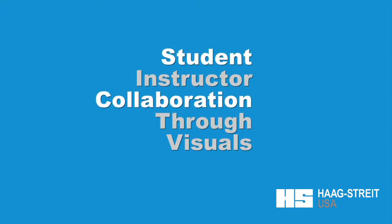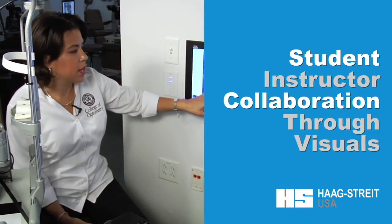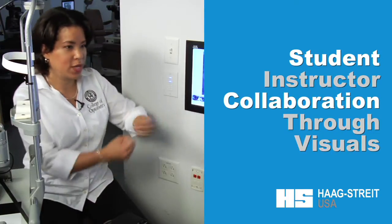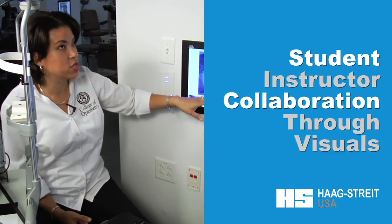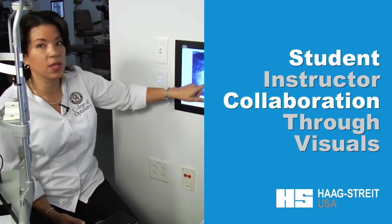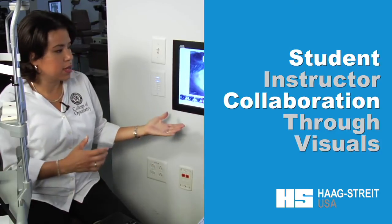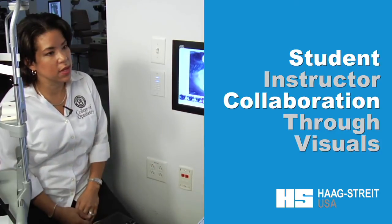I would say to them, 'Okay, if you want to have better assessment of the layers, what adjustment would you make?' And they'd say, 'Increase my angle,' and then they'll do it. If you want to make it a von Herrick, then they know they have to move into the limbus. So they can see it on the screen and immediately make those corrective measures when they go back to the slit lamp.